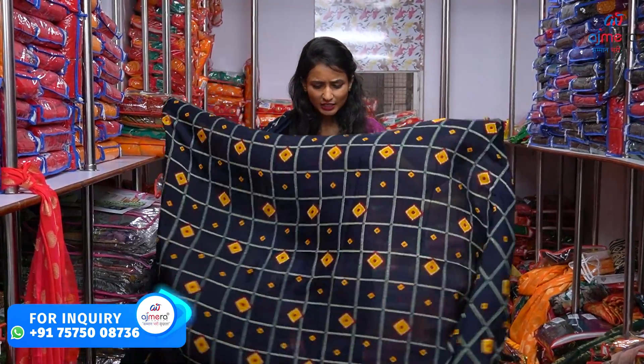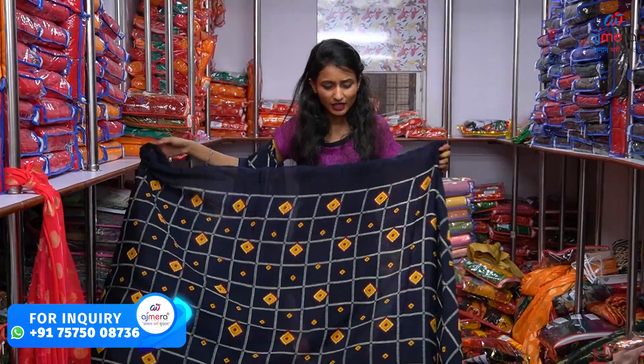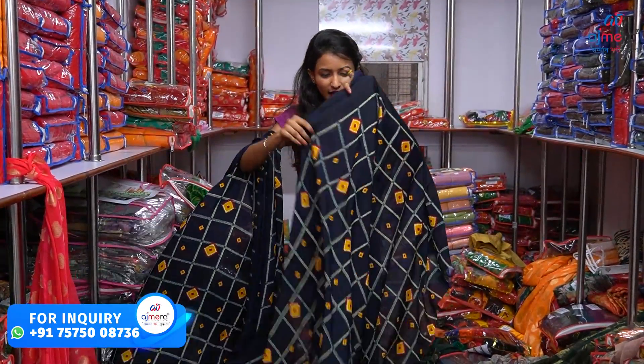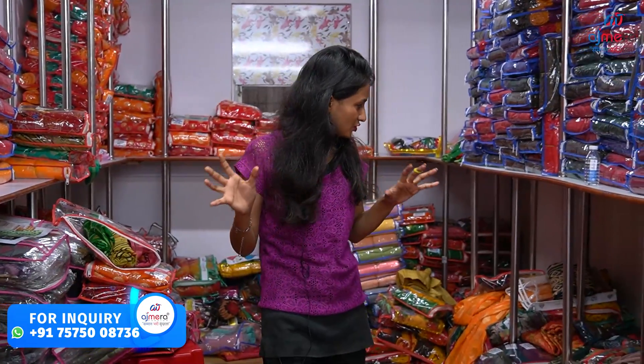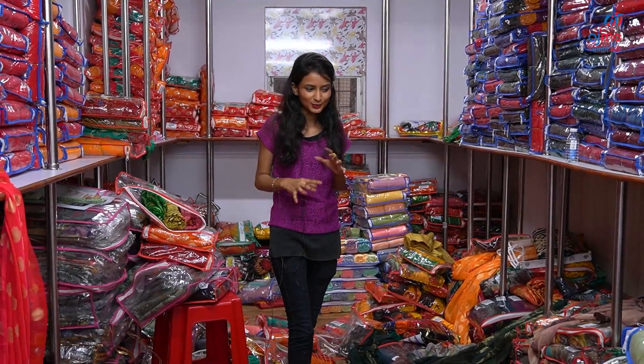Every business has a start-up, it is a retail business. It is a good time to start - you can search for business. This place is good for 365 days. It is a good time for festival time. If you have new collections, you can search for a rich price and see the same collection as a sample.